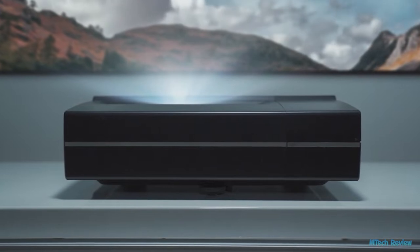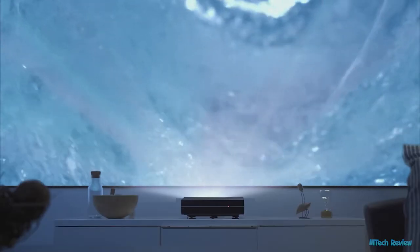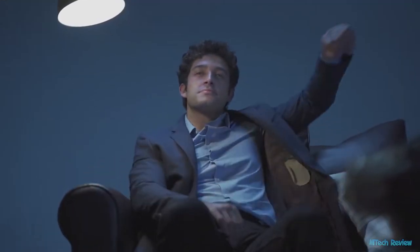So close to the wall that nothing can come between you — you can say goodbye to annoying interruptions of shadow. The Illumi projector takes the lead in the industry by boasting the shortest throw rate of 0.2 to 1, while the standard among competitors ranges from 1.5 to 1 and 1.9 to 1.